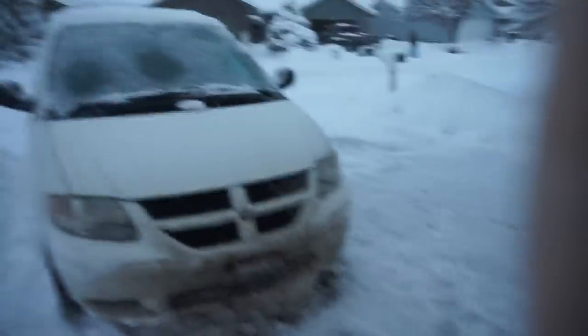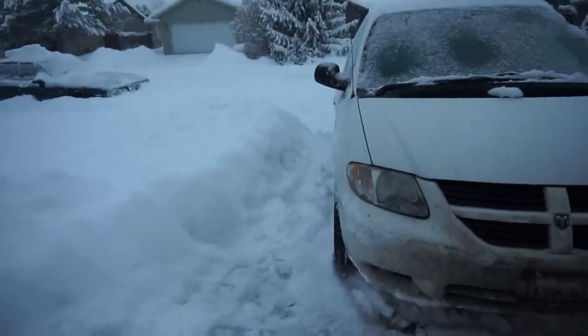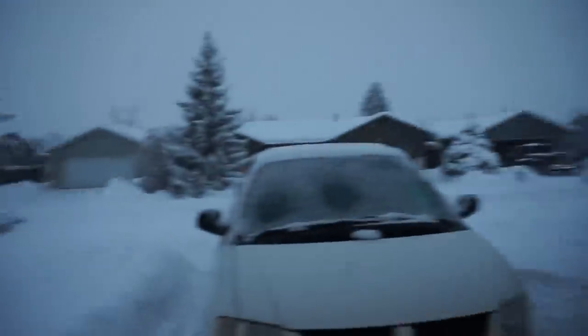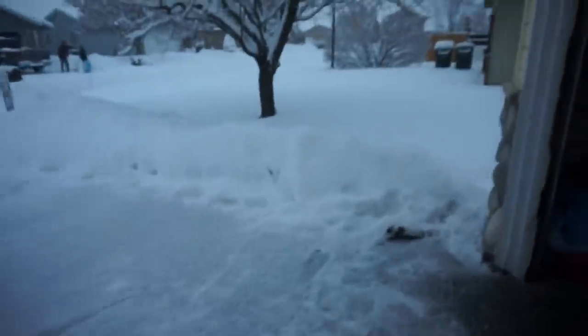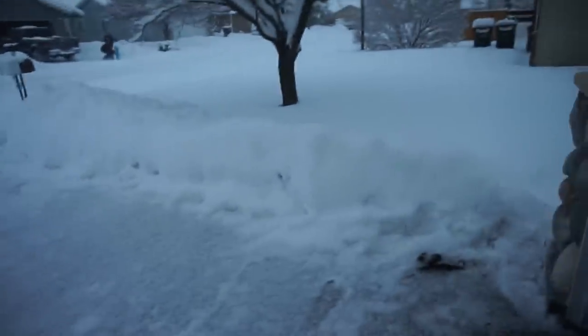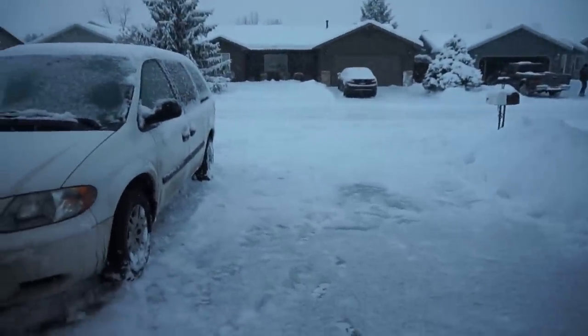I feel bad for my husband — I tried to help with the shoveling but it's really tough on the joints. The girls have a friend over and I'm not really sure how she's going to get home — she lives just around the corner but with all this snow, who knows. So yeah, that's our update.